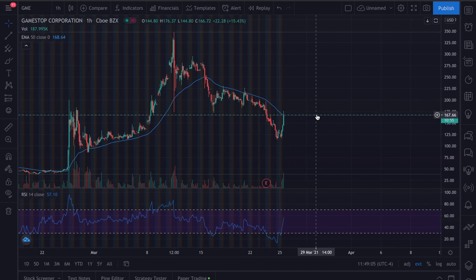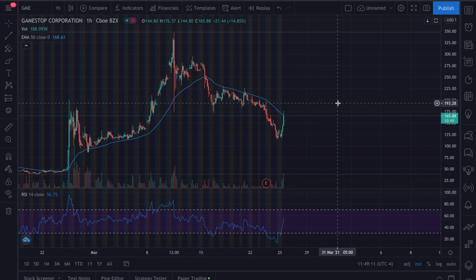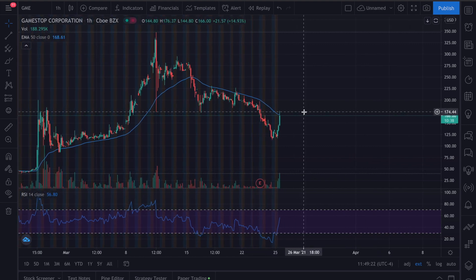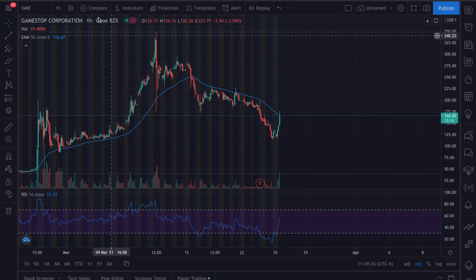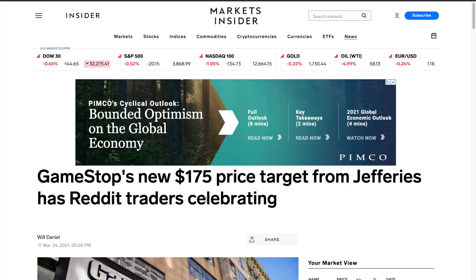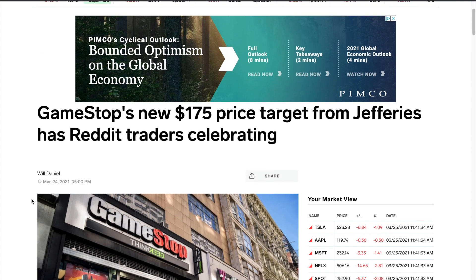We have some resistance levels around this area. Looking at the touch points — one, two, and then over here — we can see it pretty much tested that area right here. It looks like the 175 price point. Right here, 175 — pretty much.